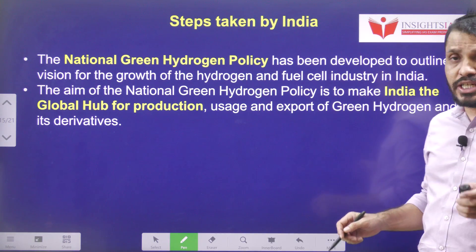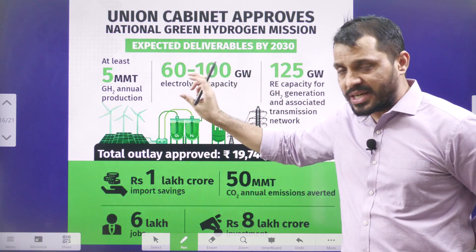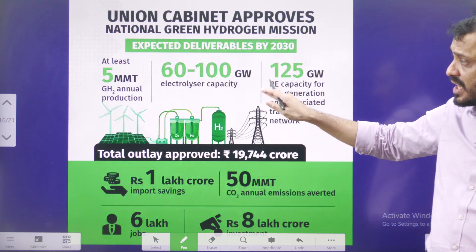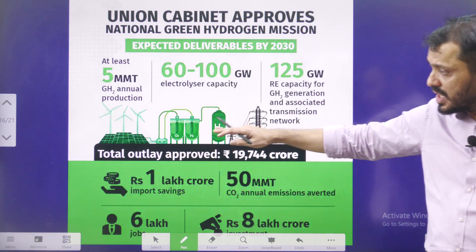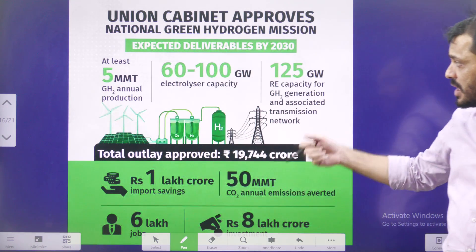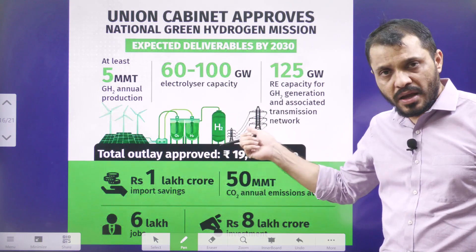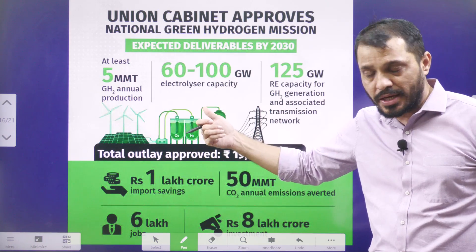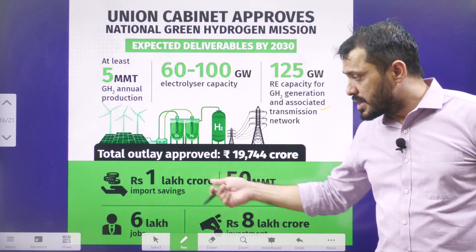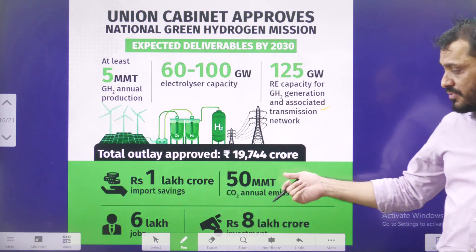In this context, it is worthwhile to remember the National Green Hydrogen Mission, introduced by the Government of India. The targets for 2030 include: producing around 5 million metric tons of green hydrogen annually, 6,200 gigawatts of electrolyzer capacity — since electrolyzers help in producing green hydrogen — and 125 gigawatts of renewable energy capacity for green hydrogen generation, along with associated transmission network infrastructure.